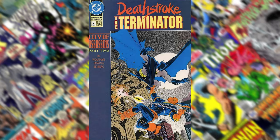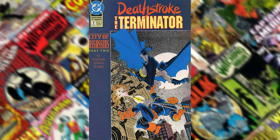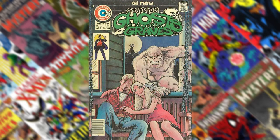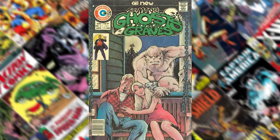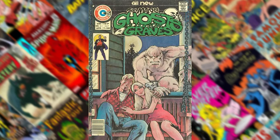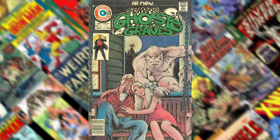The last honorable mention I want to include is because I believe this is the very first cover that Mike Zeck ever did — The Many Ghosts of Dr. Graves, number 56. It didn't quite make the list because overall it wasn't as good as some of the others, but being his first cover I was drawn to it. I found it to be a pretty amazing cover. It's simple — not much to it.